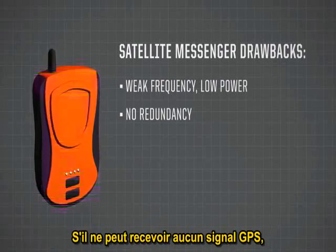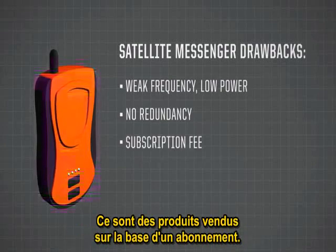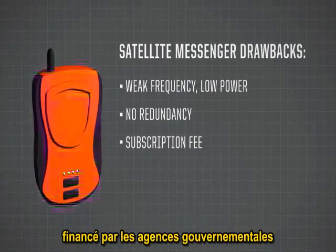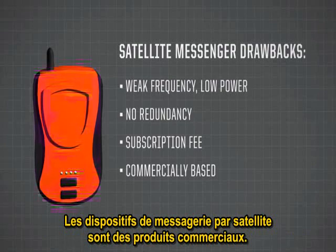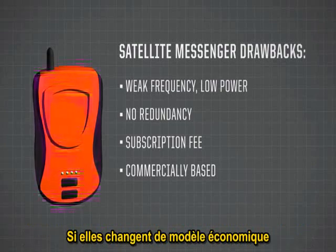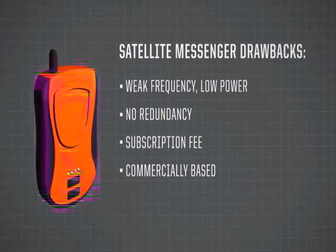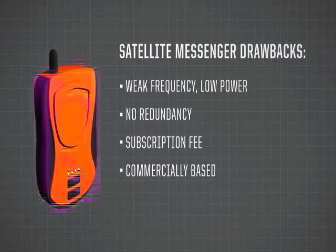If a satellite messenger can't acquire a GPS signal, it's not going to transmit any position data whatsoever. They're also subscription-based — if you let your subscription lapse, the beacon will not work. Unlike the 406 MHz system, which is backed by the world's government and search and rescue agencies with no subscription fee, satellite messengers are created by commercial companies. If they change their business model or decide to get out of search and rescue tomorrow, your device will not work. Compare this to a 406 MHz beacon backed by the COSPAS-SARSAT system — an internationally funded satellite system that's been around for over 20 years and will be around for many years to come.